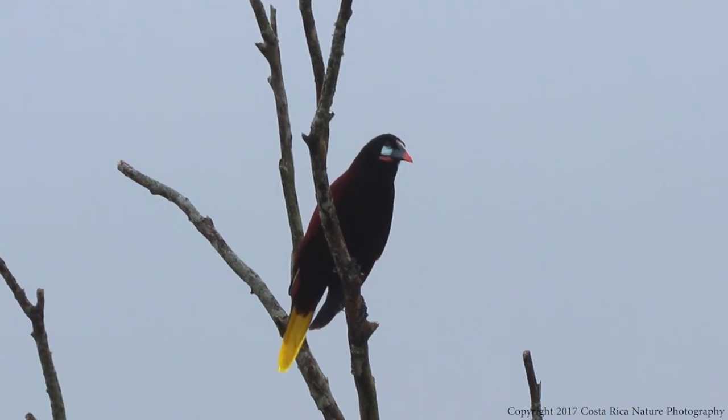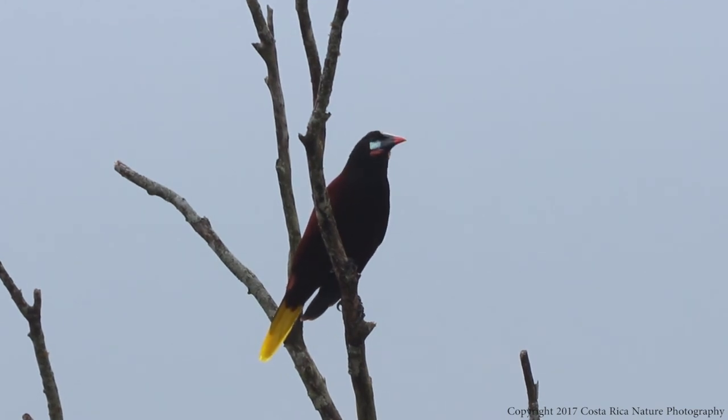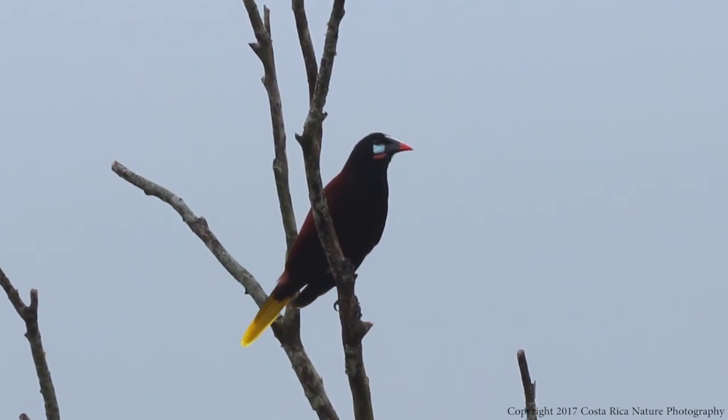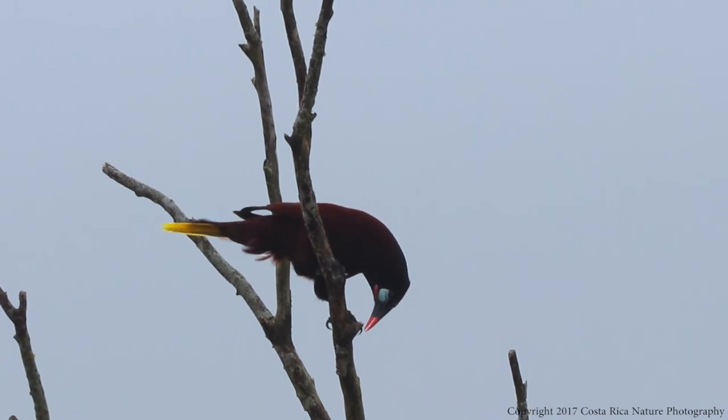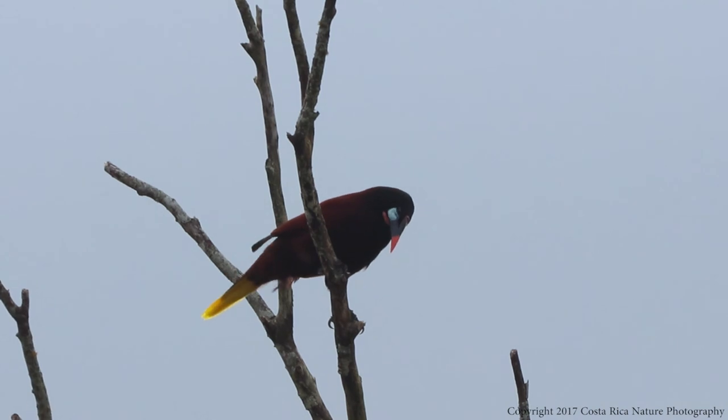Both males and females have similar coloration; however, the female is usually about half the size of the male. The Montezuma Oropendula is a colony breeder. They build multiple woven nests that hang from trees. There are usually 20 or more nests in a colony, but there have been cases where over 150 nests in a colony have been documented.